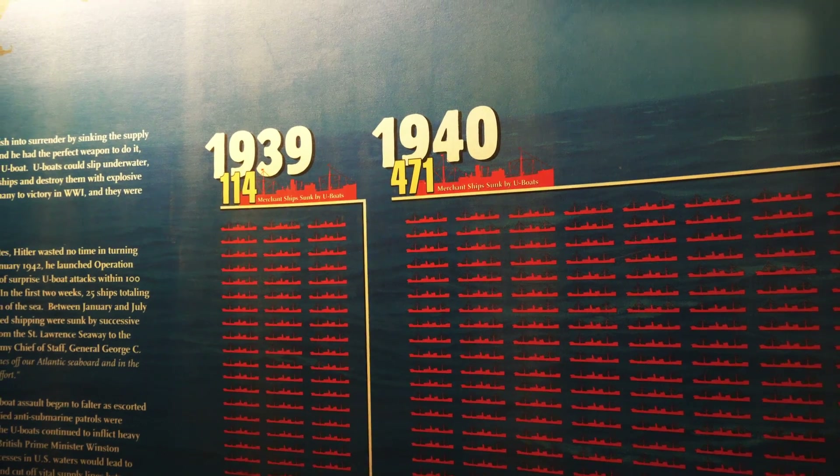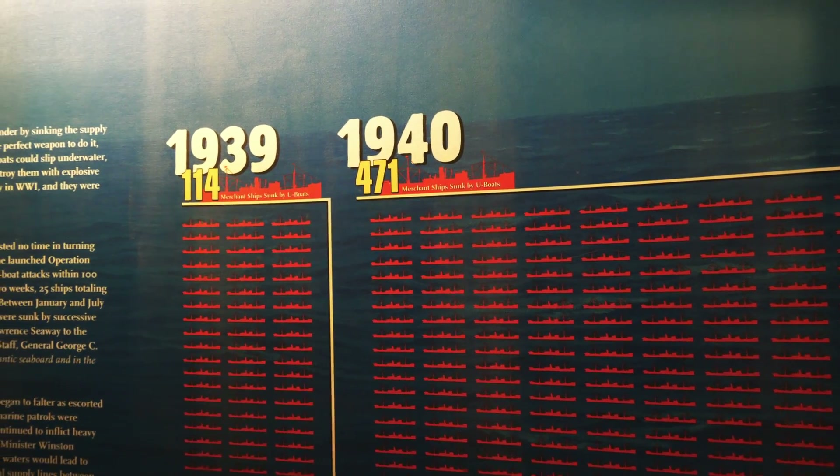I'm pretty pumped about this. The narration on the video behind me is a little bit loud, but I'll do the best I can here.